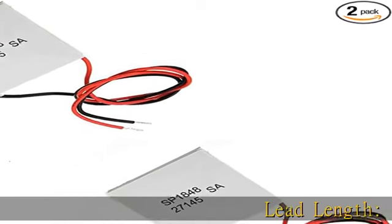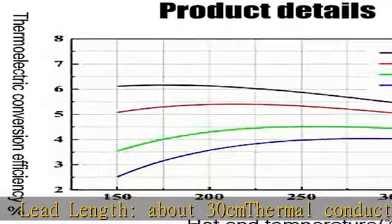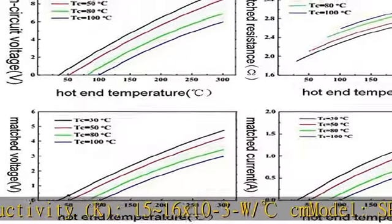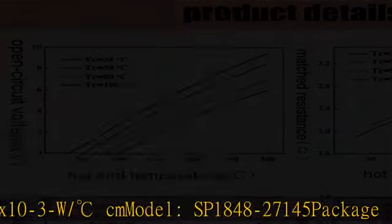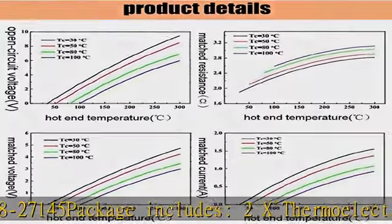Lead length about 30 cm. Thermal conductivity k: 15.16 x 10⁻³ W/degrees Celsius cm. Model SP 1848-27145. Package includes 2x thermoelectric power module.